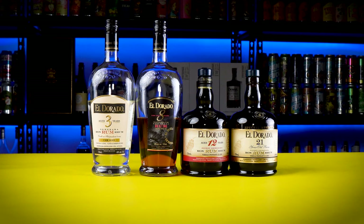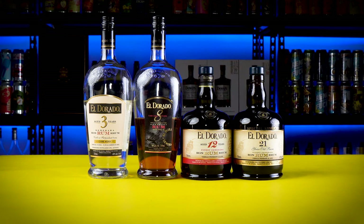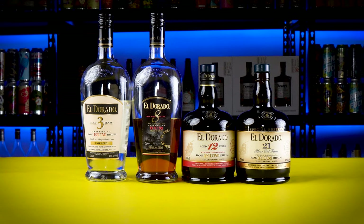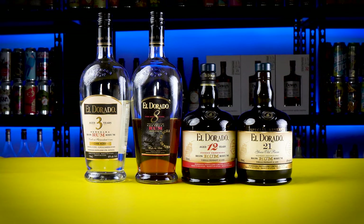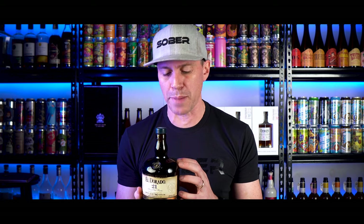Today we have El Dorado rum. El Dorado rum is from Guyana — it is a Demerara sugar base rum. Demerara sugar is brown sugar but with larger crystals, giving you a deeper molasses than most rums. Guyana is located in South America: to the west is Venezuela, to the south Brazil, to the east Suriname, and to the north the Atlantic, which is basically part of the Caribbean.